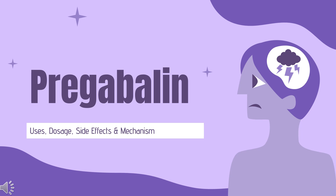In this video, we will cover: What is pregabalin? What is pregabalin used for? Contraindications. What are the side effects of taking pregabalin? How does pregabalin work? How to use pregabalin?